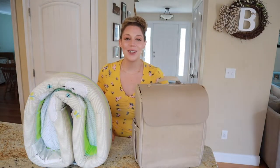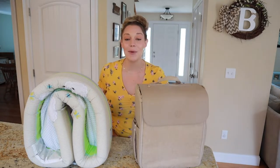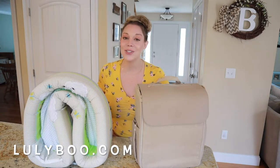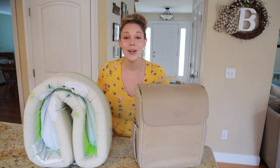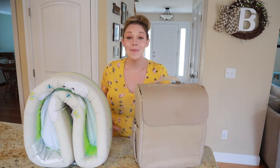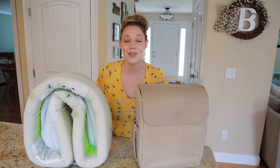Hey guys, welcome back to my channel. Welcome if you are new. My name is Brittany and in today's video I'm going to be introducing you to Luliboo and sharing two of their great products with you all. So whether you are an expecting mama, a new mom, or a seasoned parent with little ones at home, this video is for you.